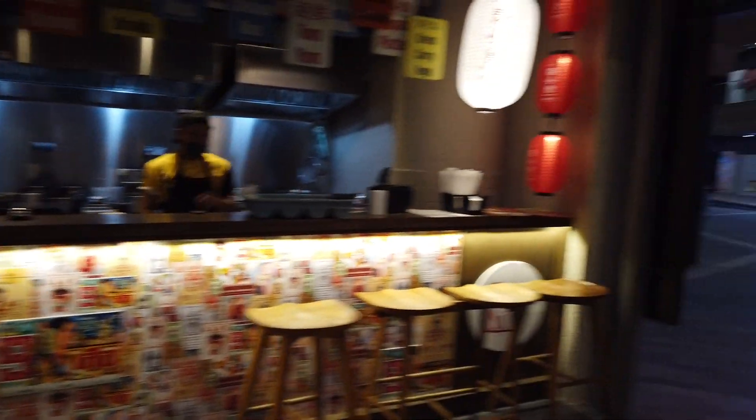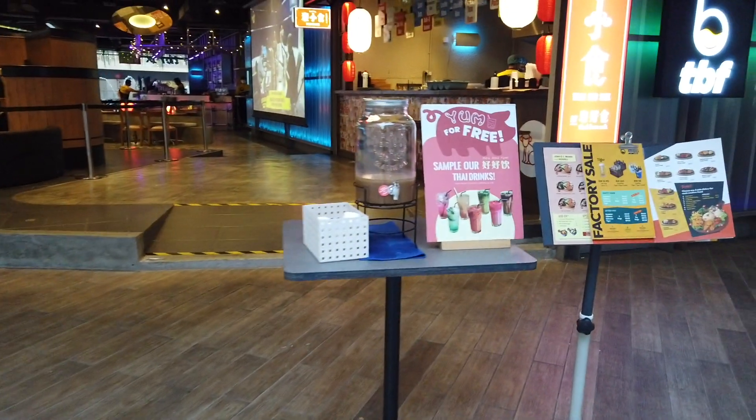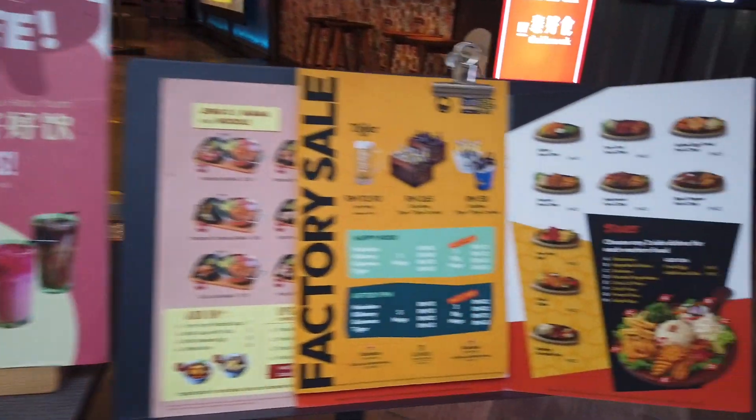All right, guys. Take care. All right, thank you. Take care. This is what got me last time — the free sample. This is how they got me to eat it last time.